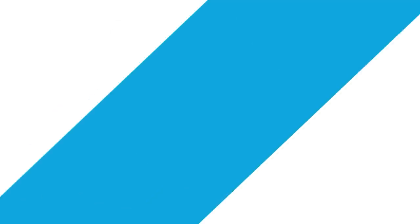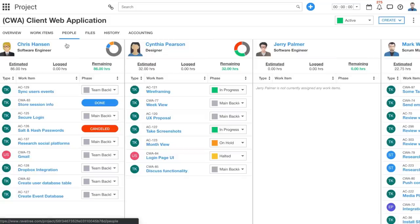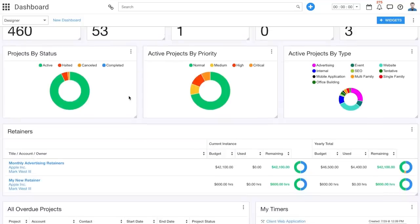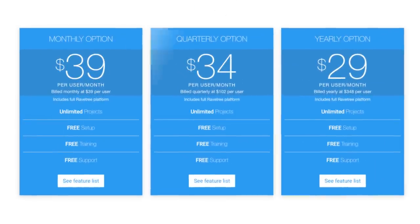Last but not least, we have Ravetree. Ravetree is a fully-featured agile work management software platform that includes best-in-class agile project management. Unlike other agile PM tools that are built primarily for software teams, Ravetree is built for agile organizations. The tools are built directly into Ravetree without the need for third-party integrations or add-ons, including the ability to create Kanban boards, user stories, planned sprints, and story point sizing. If purchased yearly, Ravetree costs $29 per user per month.